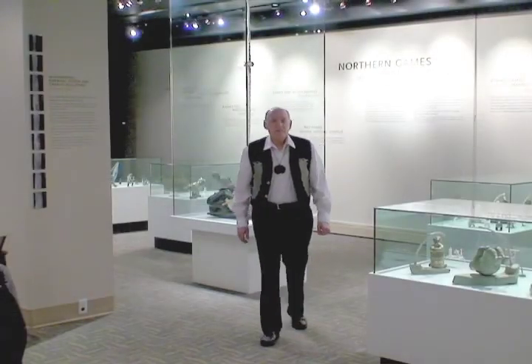This exhibition is only a glimpse of the many stories being told in the arts by the many talented northern artists of Canada. I hope you've enjoyed the tour. Thank you very much.